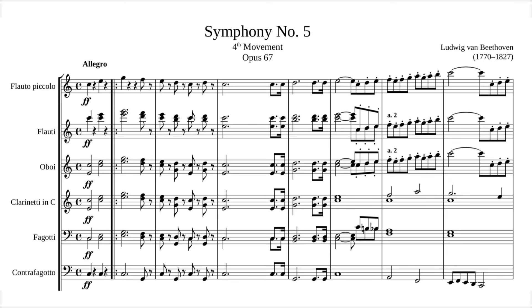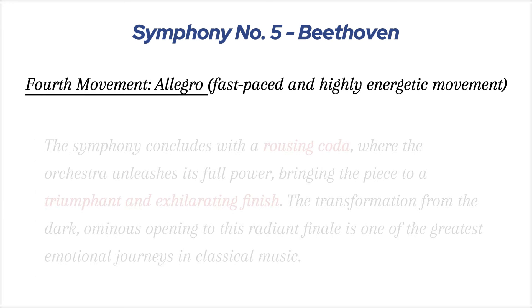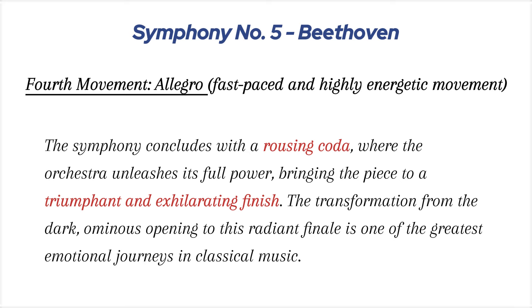Fourth movement, Allegro: the final movement bursts forth with a triumphant theme in C major, representing the ultimate victory over struggle. The mood is jubilant and powerful, with the full orchestra playing in unison. Beethoven introduces new themes, but there's a sense of resolution throughout the movement, as if all the tension from the previous movements has been resolved. The symphony concludes with a rousing coda, where the orchestra unleashes its full power, bringing the piece to a triumphant and exhilarating finish. The transformation from the dark, ominous opening to this radiant finale is one of the greatest emotional journeys in classical music.